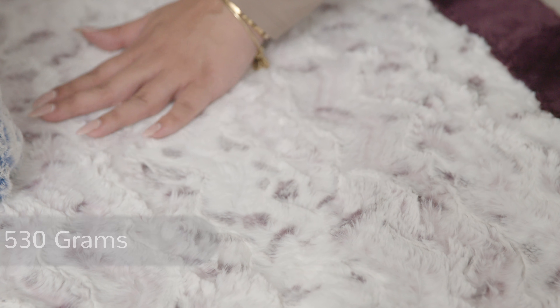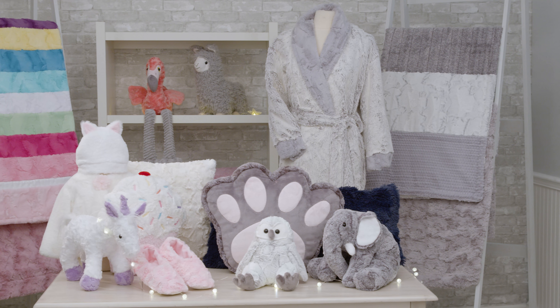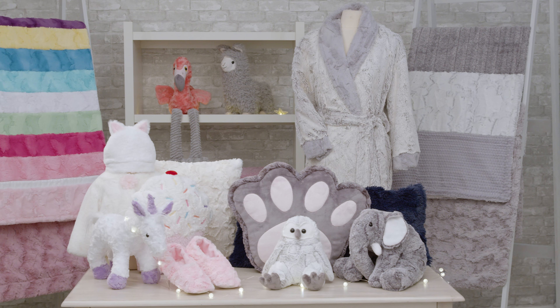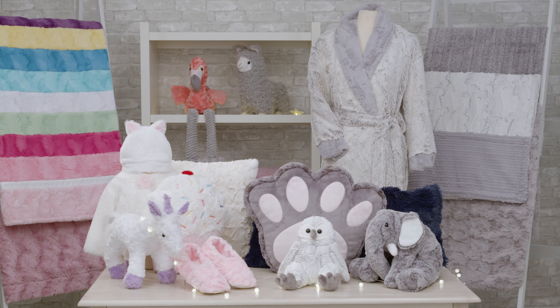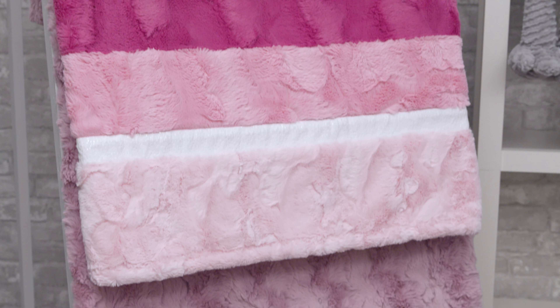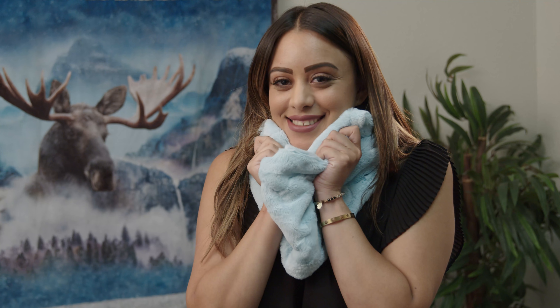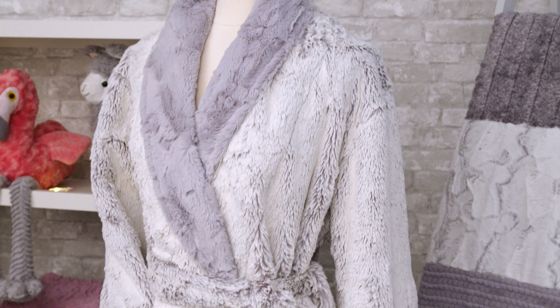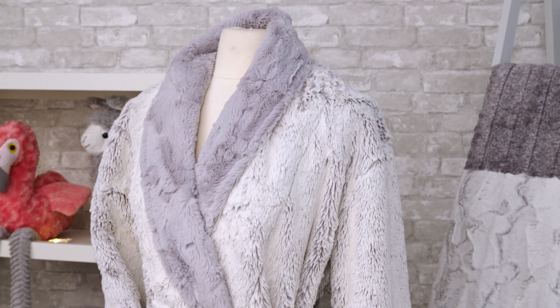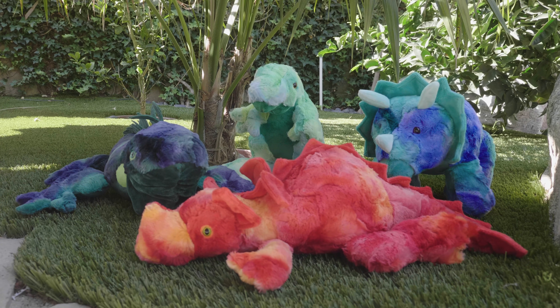This fabric is part of the Luxe Cuddle family, and all of our Luxe Cuddle fabrics are perfect for a wide range of projects. Some of our favorites include everything from quilts, quilt backs, and bindings to apparel such as hats, scarves, vests, and robes. Luxe Cuddle even works well for pet products like pet beds and toys.